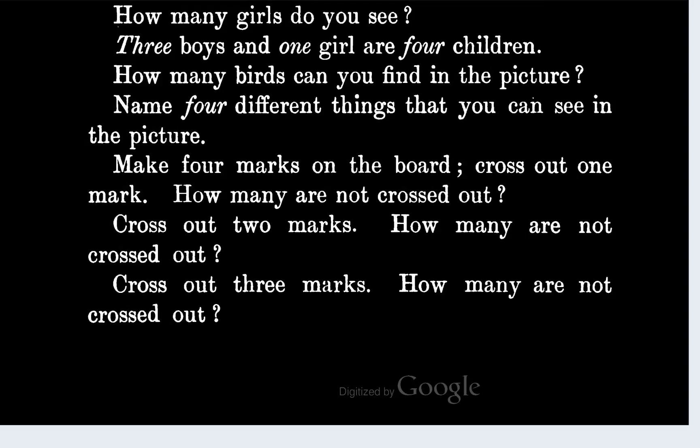Now if they say make four marks on the board, cross out one mark — how many marks do you have left? Let's do this with four marks each time. You've got four marks on the board and you cross out one mark — you're gonna have three marks that are unmarked. Then if you draw four brand new marks and cross out two marks, you're only gonna have two marks that are not crossed out. If you draw four more marks and cross out three marks, you're only gonna have one mark that's not crossed out.